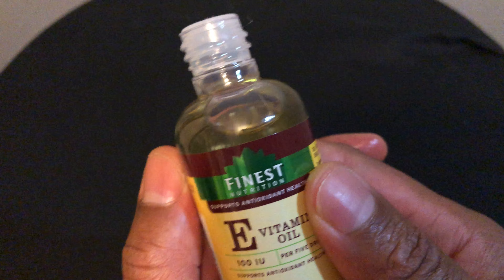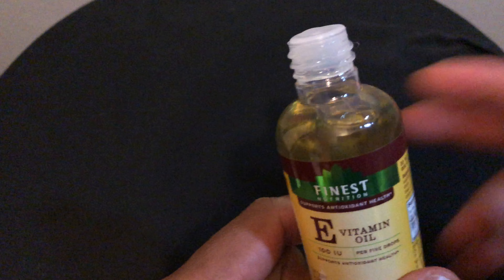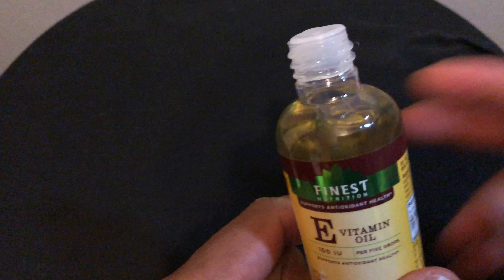When you apply it on your skin, if you're going to use this, check with your doctor before use. A lot of people use this for scars. The suggested use as a dietary supplement for adults is five drops daily with your meal of choice — it can be taken orally with water, juice, or food.